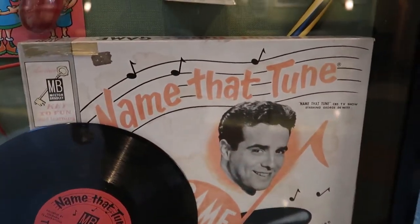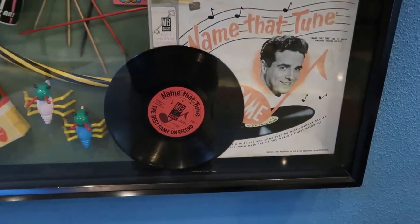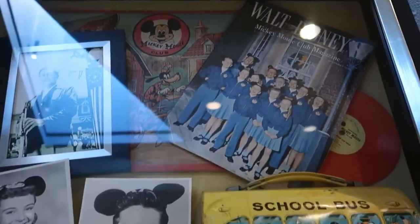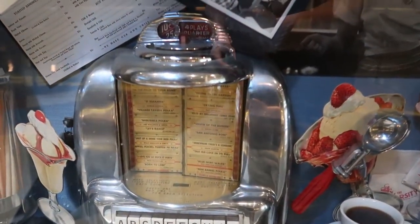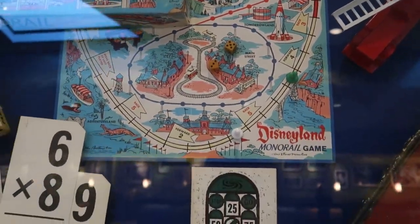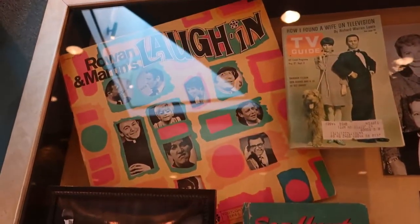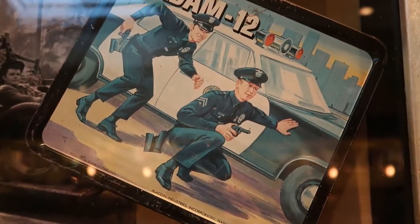We've got Named That Tune — it's currently a TV show, and as you can see here it was an old 50s board game with a vinyl record. There's some Mickey Mouse Club stuff from the 50s, a cool lunchbox right there. And a Disneyland monorail game — I would kill for that, it looks awesome. There's Rowan and Martin's Laugh-In over there. Comment down below if you've ever watched a little Adam 12 in your day.